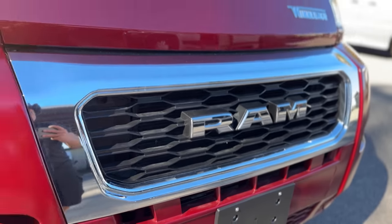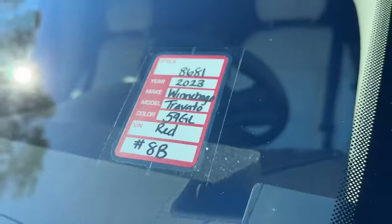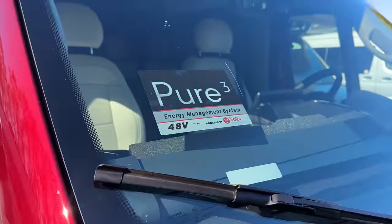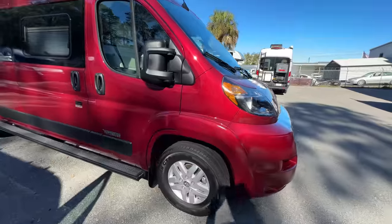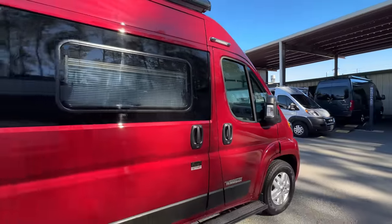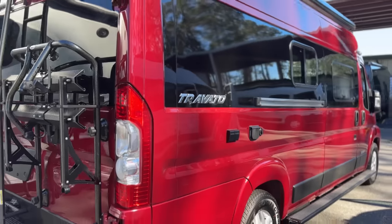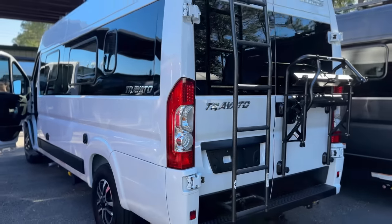We've got the GL with the 22 chassis along with the 23 build-out, and then the brand new 23 chassis on the 23 build-out in the 59K model. The GL has the lithium package, the K does not. We've got red, we've got white — all the comparisons for you. There's a reason why the Travato is the number one selling camper van Class B RV in North America.